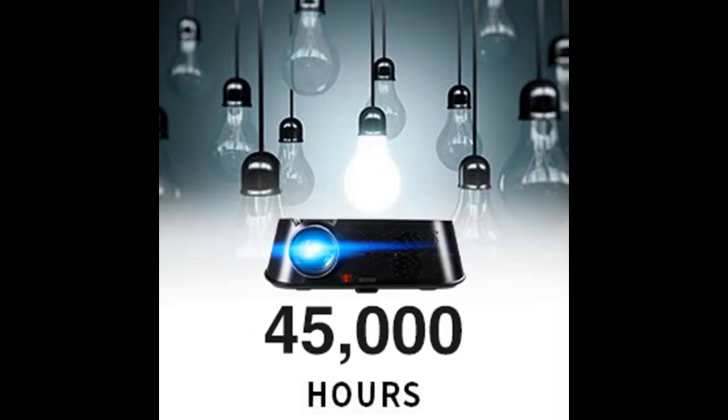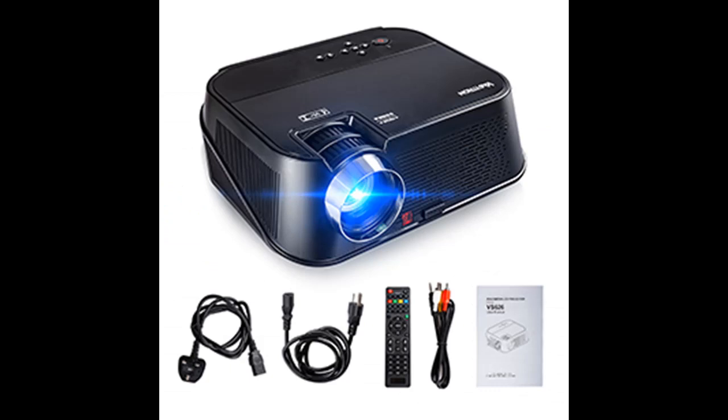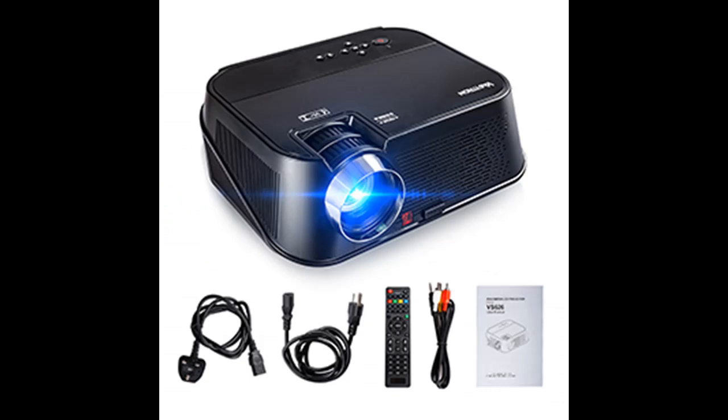Bastron VS626 Projector comes with an upgraded silent design dual-fan cooling system, which ensures the projector works under safe temperature. Adopting Direct Light Path Optical Technology, the lamp can last up to 45,000 hours. Even if you use the projector 5 hours a day, it can still be used for more than 18 years.